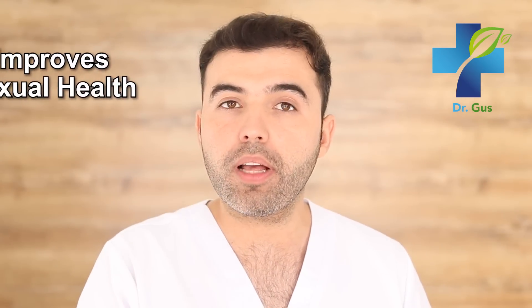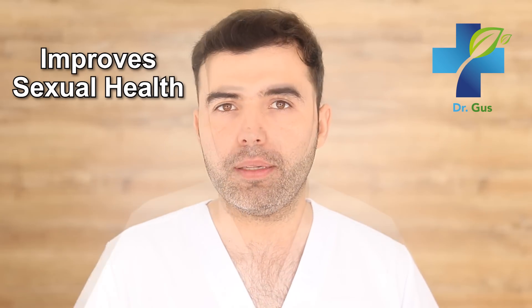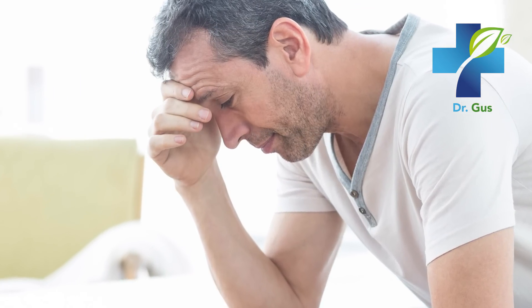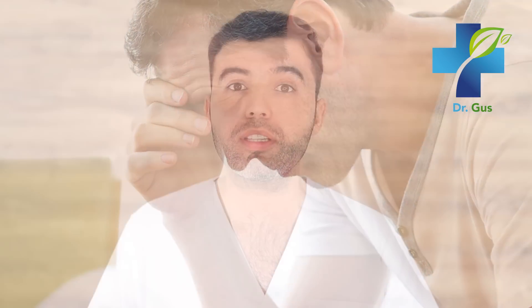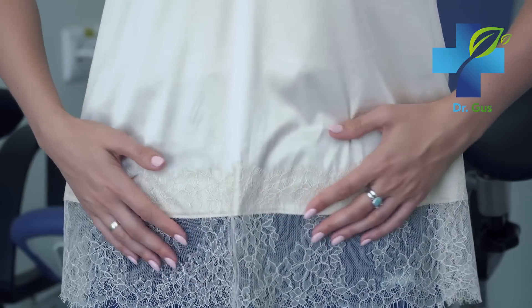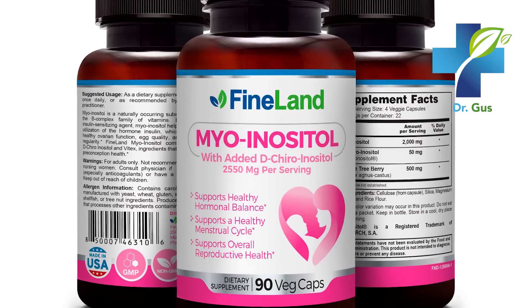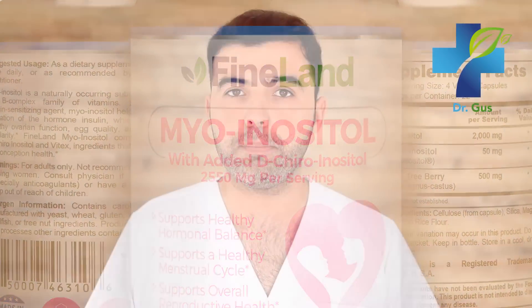Number 9: Zinc Improves Sexual Health in Both Men and Women. In men, increased seminal zinc concentration is directly correlated with sperm count, motility, and viability. In women, a zinc deficiency is associated with hormone imbalances that can lead to ovarian function problems, menstruation irregularities, and infertility. Zinc is one of those hidden gems in nature that not many people talk about, so make sure to use it on a daily basis.